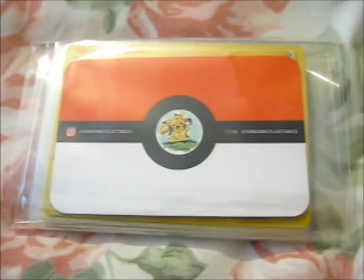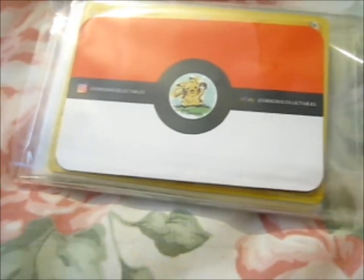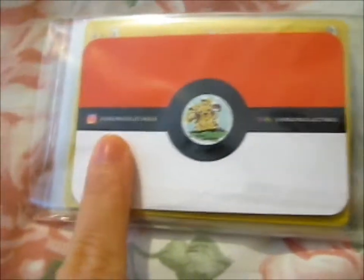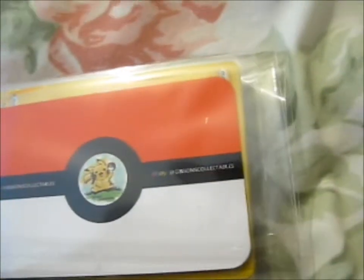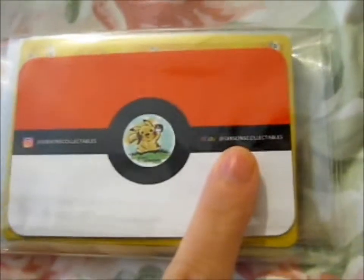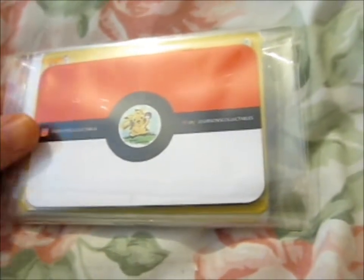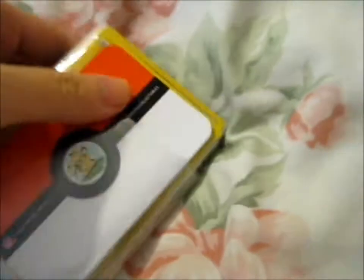Ruth here, and this PokeMail is from the very nice Gives and Collectibles. Go check out his Instagram and eBay. I just mentioned that I wanted a certain card and he said that he sent it to me, and he sent a whole lot more than just that one card. So let's have a look-see, shall we?